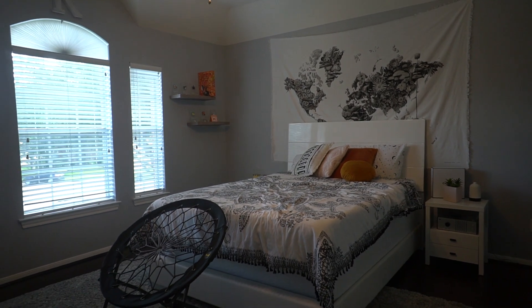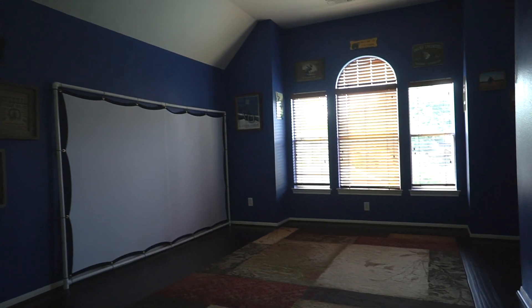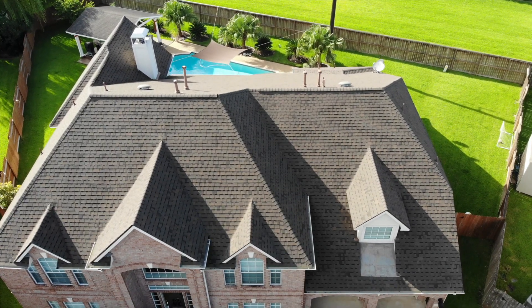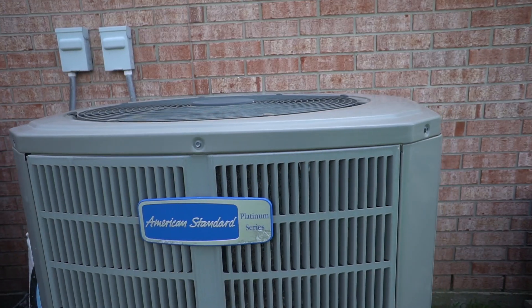Upstairs, you have three spacious bedrooms, upgraded bathrooms, as well as a game room and media room which also can serve as a flex room. The owners have taken really good care of this home with a recent roof and AC units within the last five years, so you don't have to worry about that.